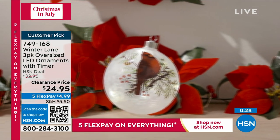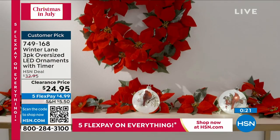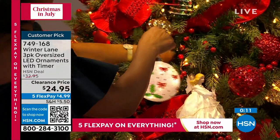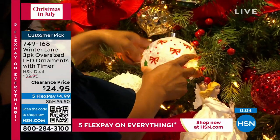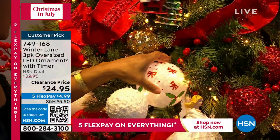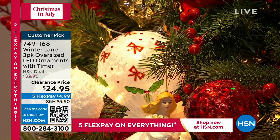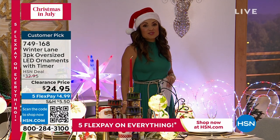It runs on batteries and we include the batteries, so it's really easy to place these anywhere without having to plug them in. I want to show you this is a beautiful tree that our team has put together. I want you to see how when I'm putting this into the tree — you just go up and let that kind of fall and hang back, tuck it in, and choose where you want to place it. Once it turns on, it will automatically turn off after six hours. I don't have to worry about anything — once they're in place they come on and go off on their own. They're just nice little pops of color on your tree. It's a beautiful clearance price as well. We have five FlexPay on everything to celebrate Christmas in July — so $5 gets those home. We're going to take a quick break, and on the other side the famous pop-up trees are back with brand new options.